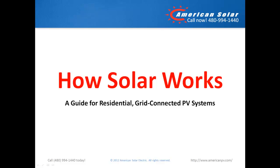This presentation on How Solar Works, a guide for residential grid-connected PV systems, is brought to you by American Solar.